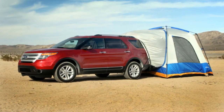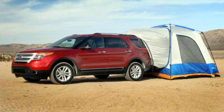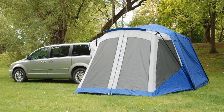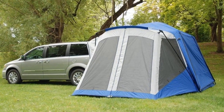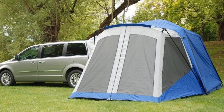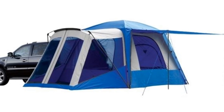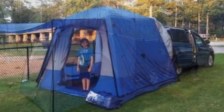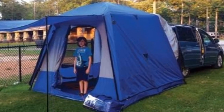If you want a standalone tent, simply remove the vehicle sleeves and you'll have one. It's also easy to set up — you can get the tent up and running in under 10 minutes. Pros for the Napier Sports SUV Tent: super easy to set up and can function as a standalone tent. Cons: only suitable for 3 seasons.